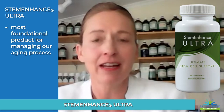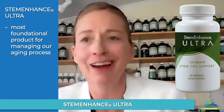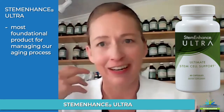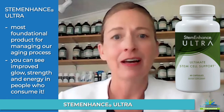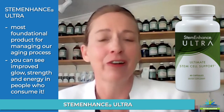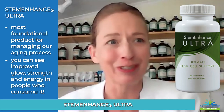Ever since I first started working with the original Stem Enhance, I could always tell if people were taking the product because I could see it in their skin — an increased glow and strength and energy about a person. And then as I began to understand more about stem cells, I could really see how we were tapping into being able to give a product that mobilized resources in our body.